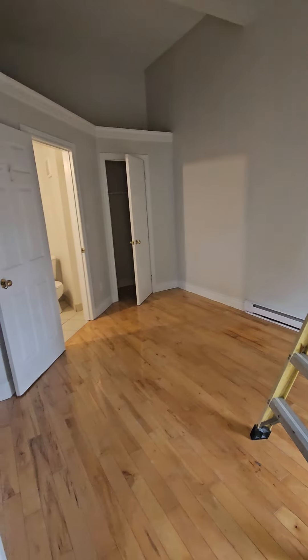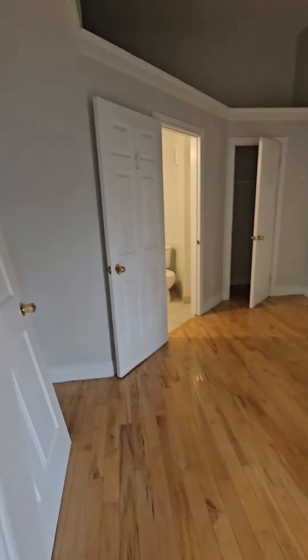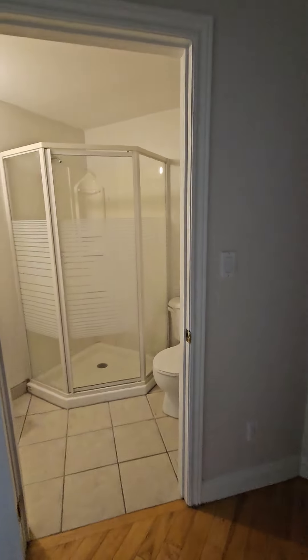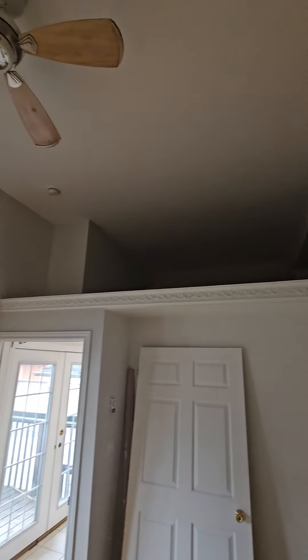This would be the master — it's got its own bathroom. And then it's got kind of this high storage area, which is nice for these units. You can put boxes and everything up there.